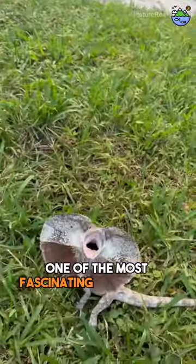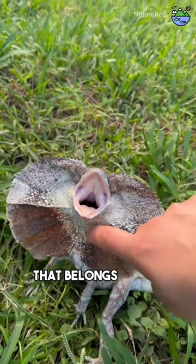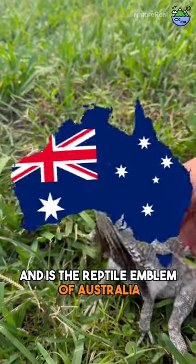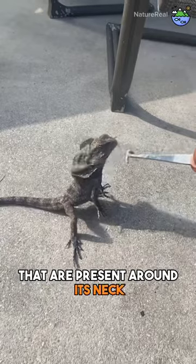Are you ready to meet one of the most fascinating creatures in the world? The frilled lizard is a reptile that belongs to the dragon family and is the reptile emblem of Australia. It is known for its attractive pink or yellow frills that are present around its neck.